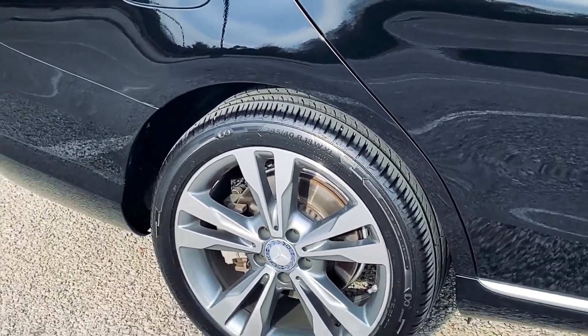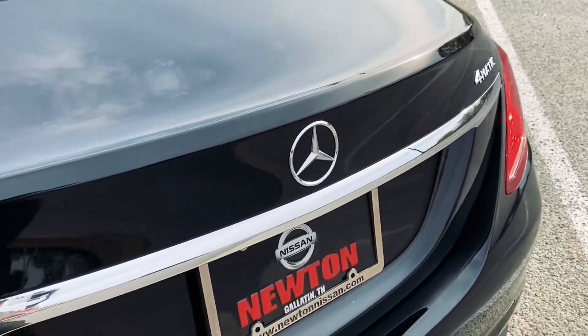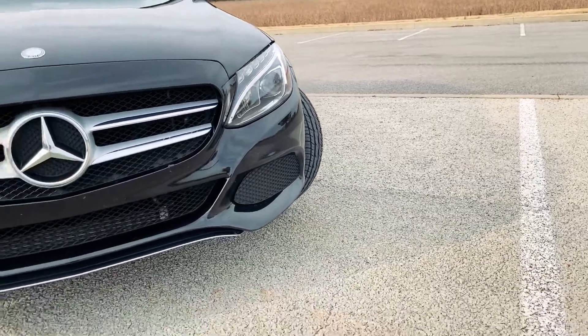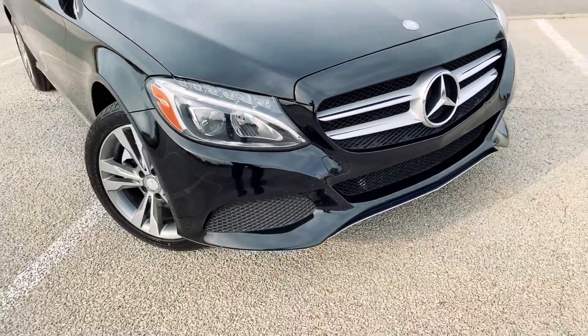You'll love these 18-inch alloy wheels. 4MATIC badging on the C300 in chrome. Love the look and aesthetics of this vehicle.